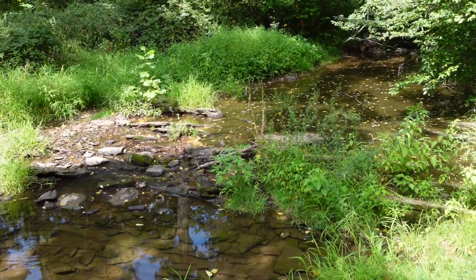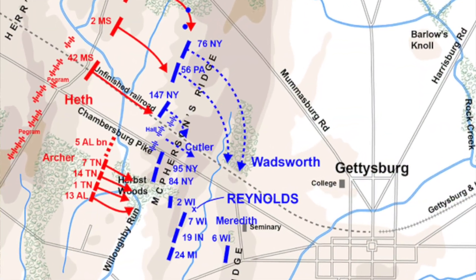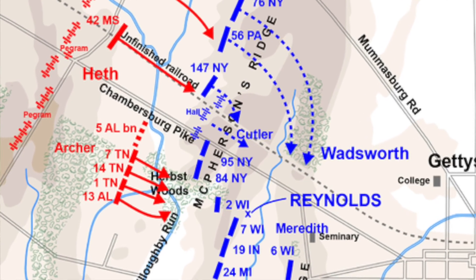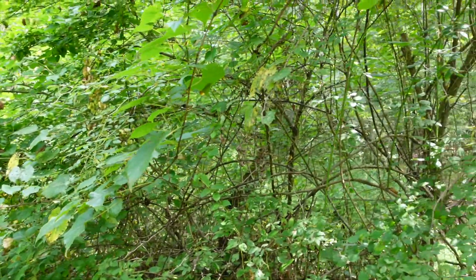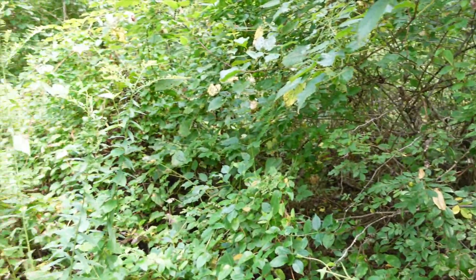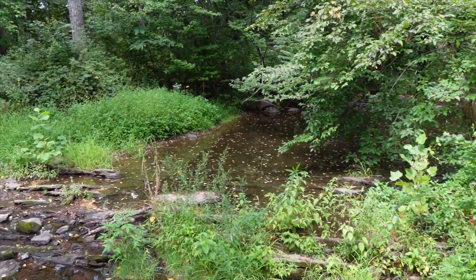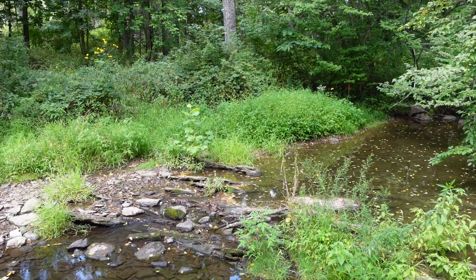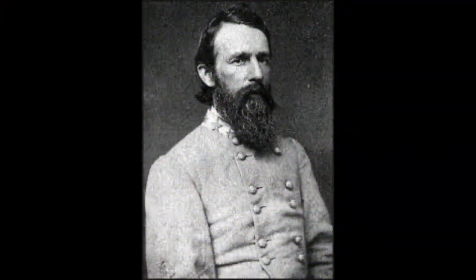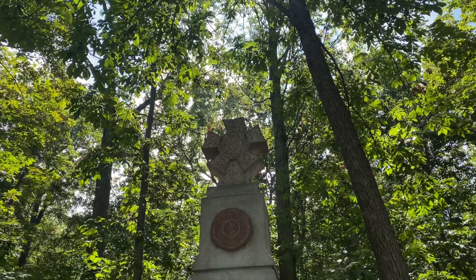This is the position that the Confederates would have advanced over in the early morning hours, approaching McPherson's Ridge and driving Buford's cavalry back. They would advance through this foliage up to where we saw the 24th Michigan Monument and Archer's Brigade Monument, and this is where they would retreat back once the 24th Michigan began to fold up the Confederate line. Brigadier General Archer himself would be captured, making him the first general officer in Robert E. Lee's army to suffer that fate. He would be captured by Private Patrick Maloney of Company G of the 2nd Wisconsin.